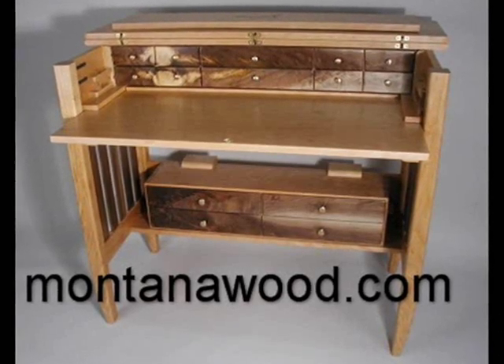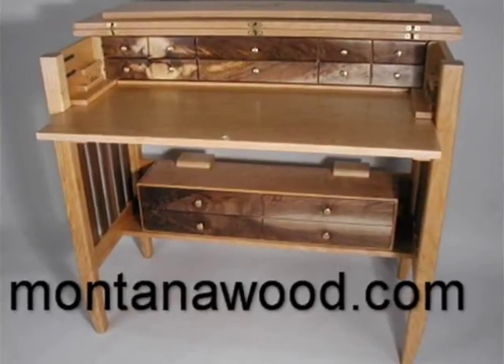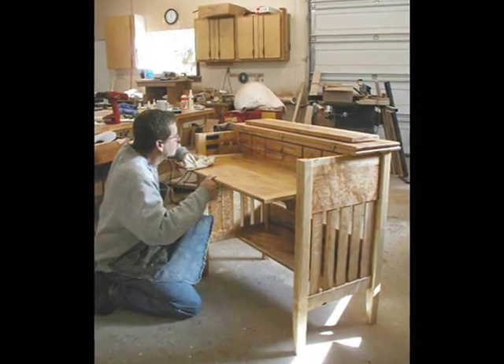Hi, I'm Bruce Shin and this is my fly tying desk. I designed this desk back in 1990 and have been hand crafting them in my shop in western Montana for over 20 years now.